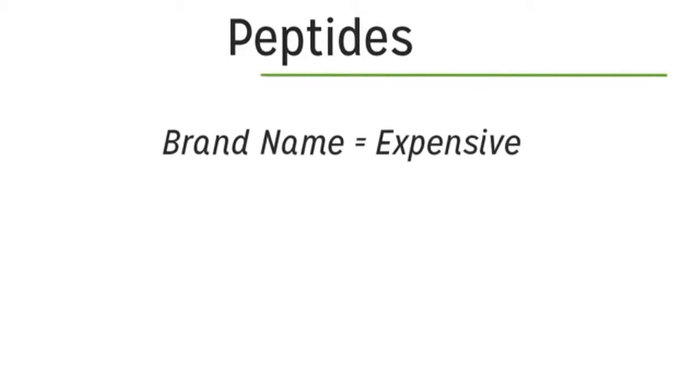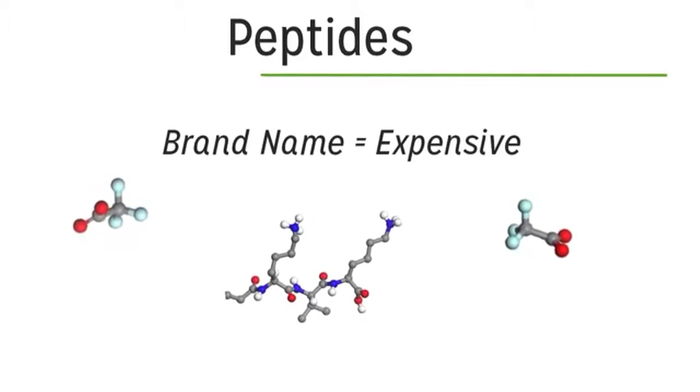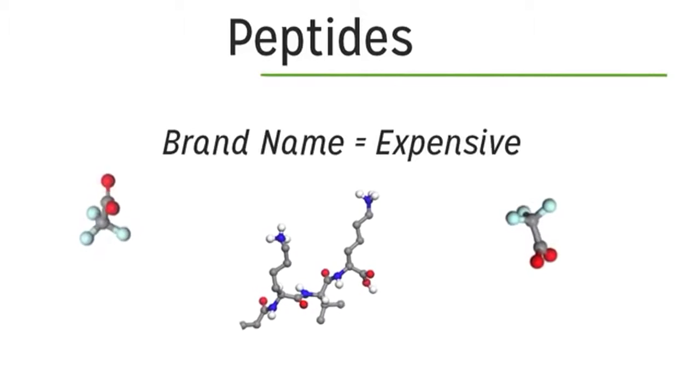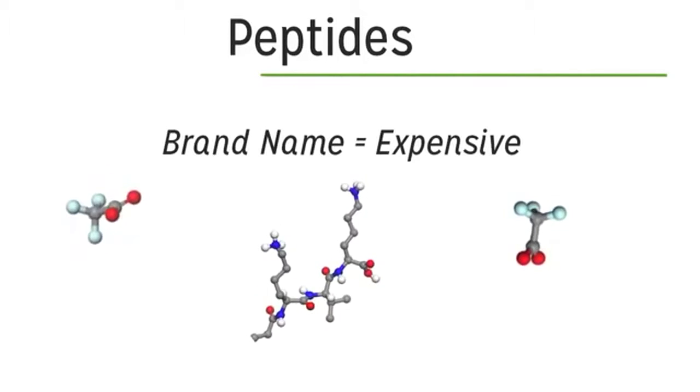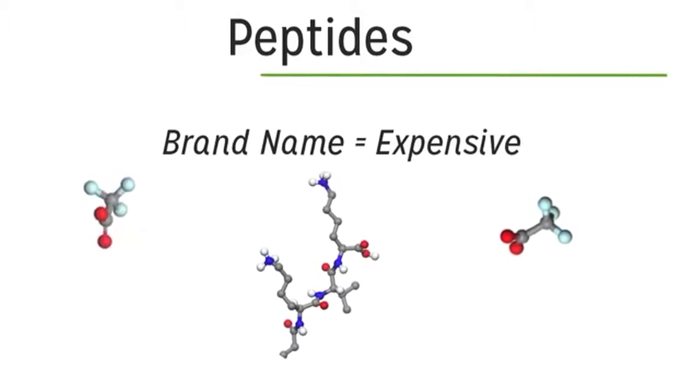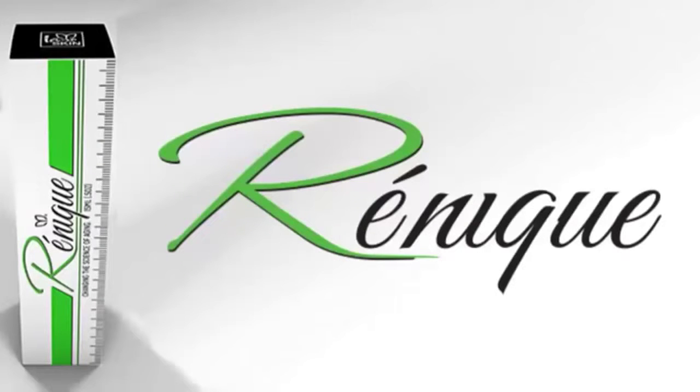Most brand-name and expensive skincare products on the market today contain at least one peptide. Some have two, others even three different peptides, and each does different things and each is beneficial. As active ingredients go, peptides are quite expensive — thus the price of brand-name anti-aging products. And that brings us back to Renique.